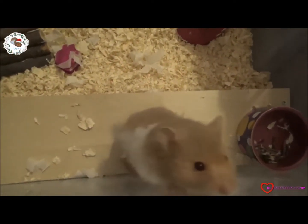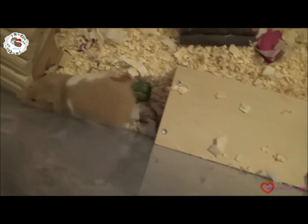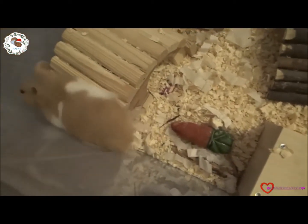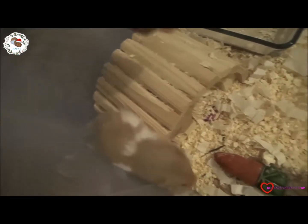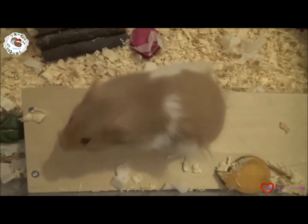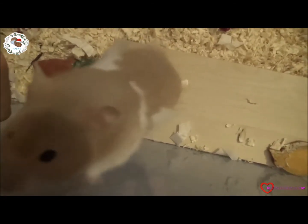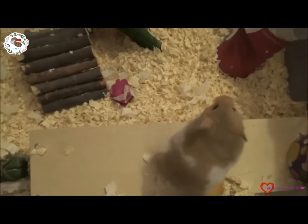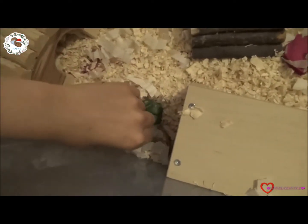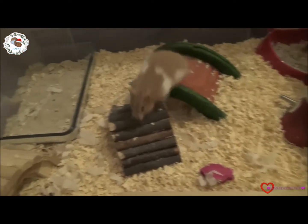Hey everyone, it's me HamsterAllStars47 here. Currently you are looking at Arthur, my male Syrian long-haired hamster. He is really interested in coming out — he's not that tame yet, still getting used to me. He doesn't really like to be picked up at the moment because he's not used to my scent, but he's getting better. He loves to chew this stick — it's literally shredding everywhere — and he loves to dig and sandbath as well.